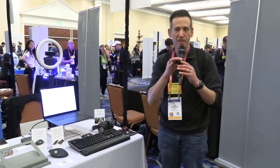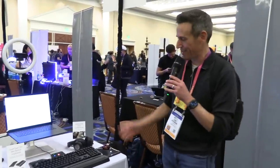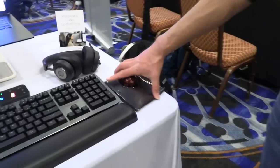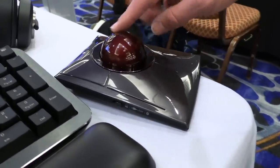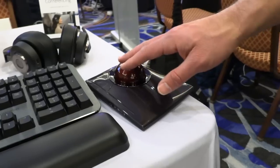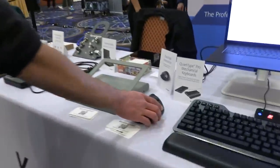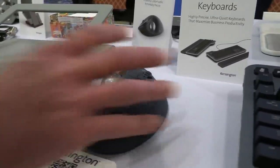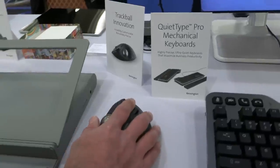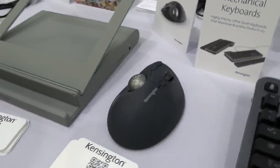We're visiting the Kensington table — in full disclosure, they've been a sponsor on the channel. I found a couple of interesting things. This is a wireless trackball, and it reminds me a lot of the Kensington trackball I bought 30 years ago for my Apple IIGS. You can take the ball out and clean it. When something works, you don't really need to go crazy with it, though this does have modern features like multiple programmable buttons. And if you're not quite ready to transition to a trackball, they have a hybrid device — a trackball that kind of feels like a more traditional mouse. It stays stationary, but the ball gives you a more traditional mouse experience. It's actually very comfortable and ergonomic.